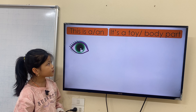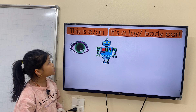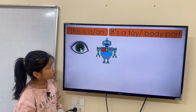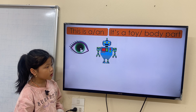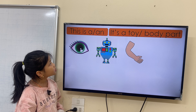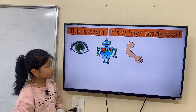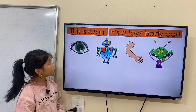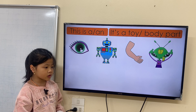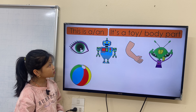This is an eye. This is a body. This is an eye. This is a body. Is it a toy or a bunny? This is an arm. This is a body. This is an arm. This is a toy.